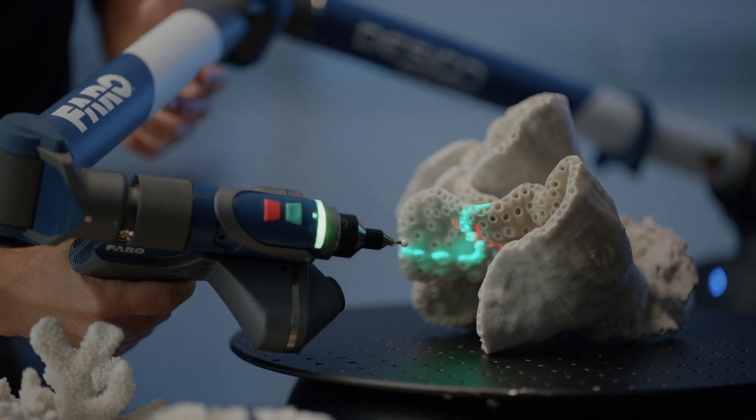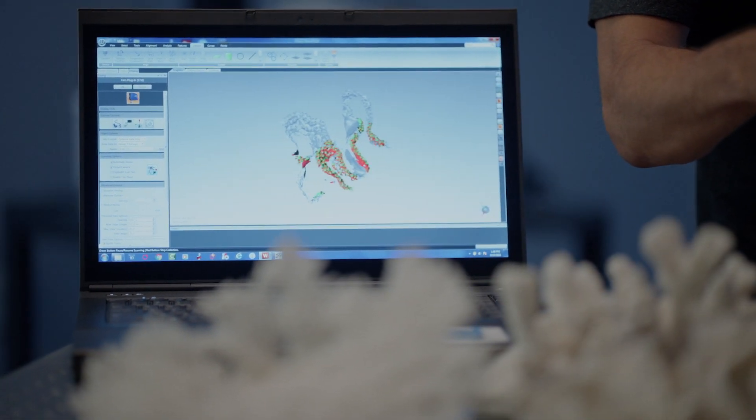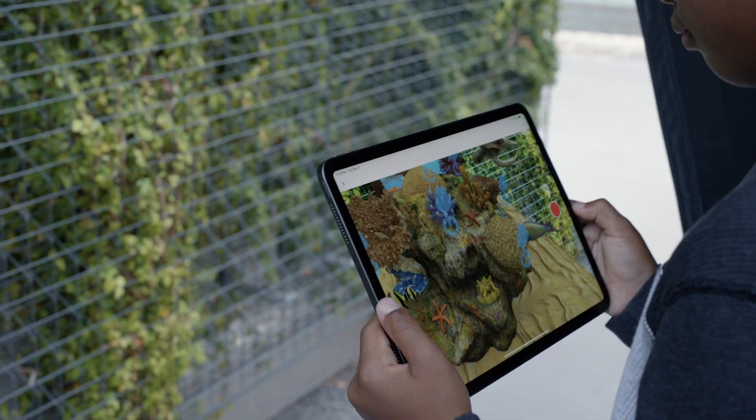When we 3D scan an object like a coral, we're capturing the three-dimensional properties, the geometry, the physicality of that object. I think it's an incredibly powerful technology that allows us to bring these Smithsonian objects into your living room, into your backyard, into your classroom.